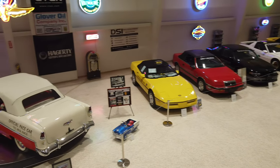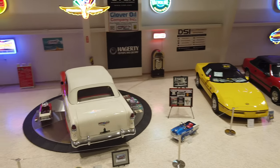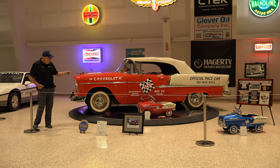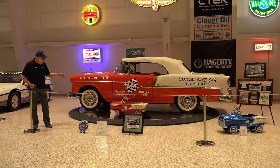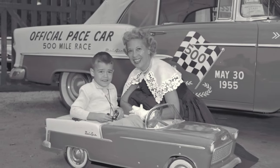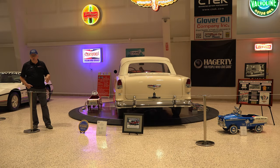Along with this, we have a lot of memorabilia, and coming around right now on the turntable is a little replica pedal car, which is very rare — done up the same way as the big car. Next to it is one of the little Mattel cars. Very rare little car.